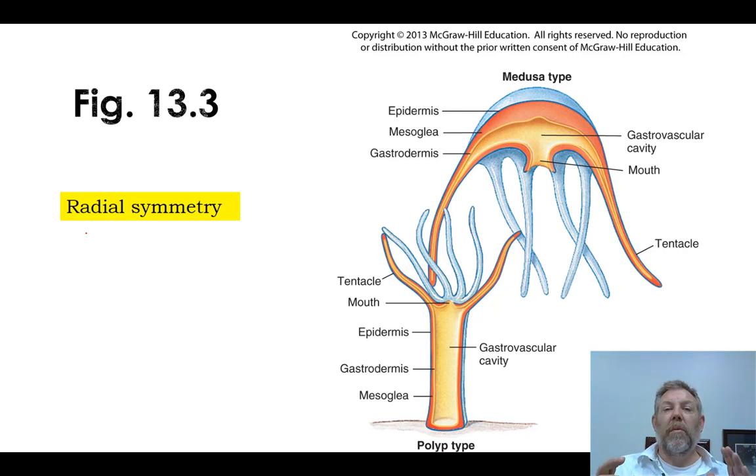Sponges didn't have any kind of symmetry, but these diploblasts have radial symmetry. You can see they've got a top and a bottom, but they don't really have a left and a right.